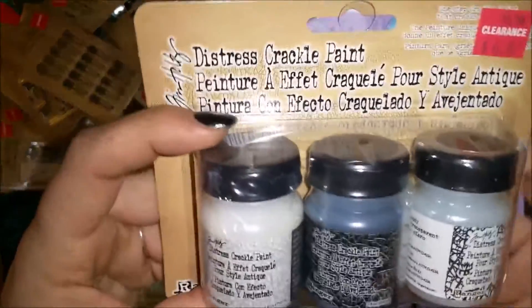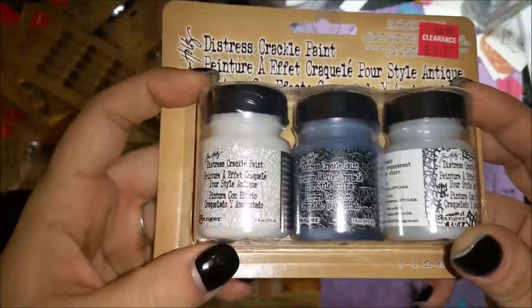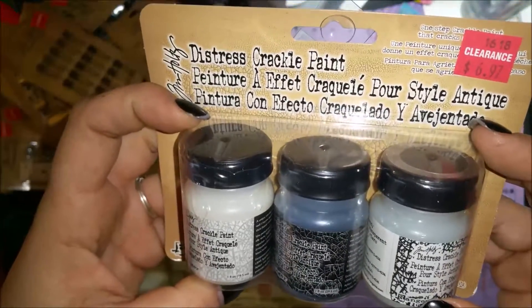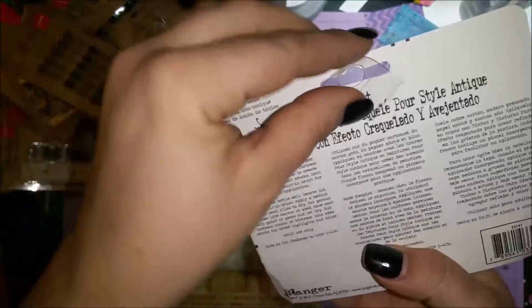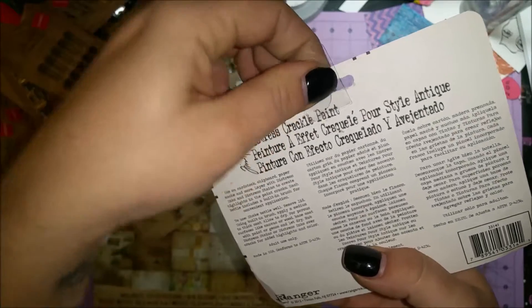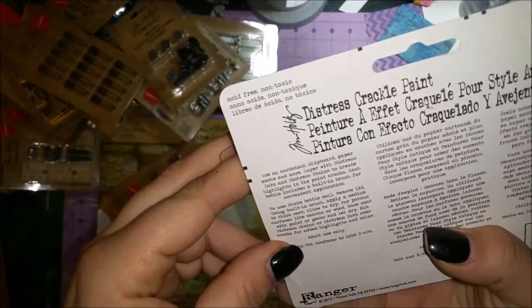I got some Distress Crackle Paint — it comes in white, black, and clear. I've been wanting to try it for some time but it was a little more than my price range. I try to be a conscious and thrifty artist, but since it was on clearance and then 30% off, I couldn't say no.